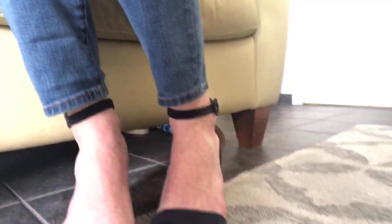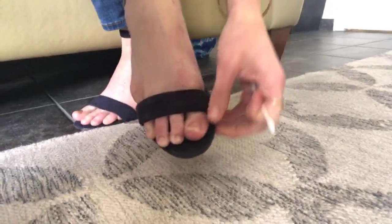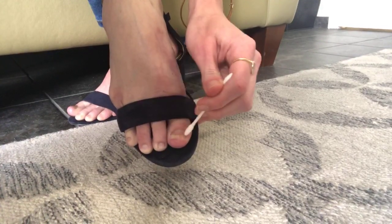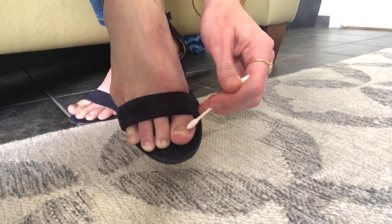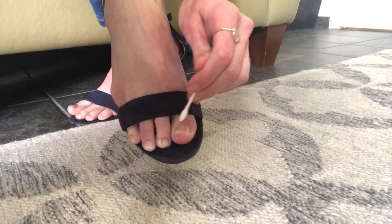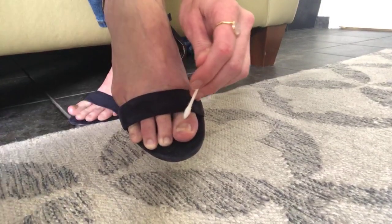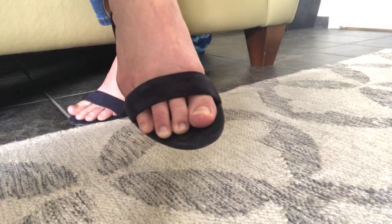We're going to get into the nitty-gritty and show you Amberlee's toenails. As you can see here, there's still a little yellow — that part of the nail is basically dead. The pink healthy part is what you're looking for: that pretty pink nail growth coming in. As long as you're seeing that, the product is working — the new healthy nail bed is growing in and the fungus is being killed.